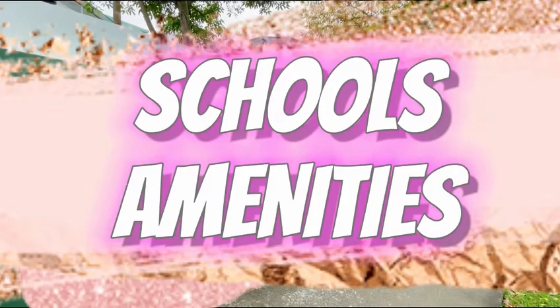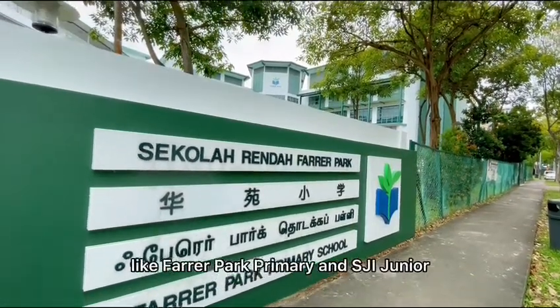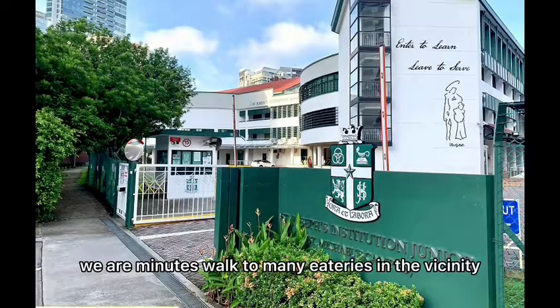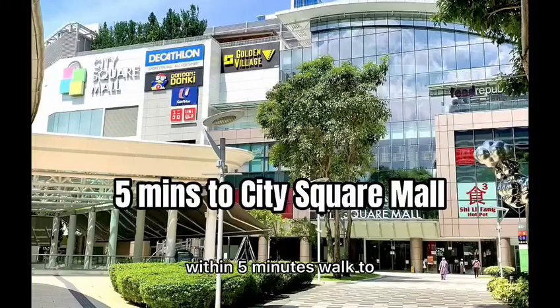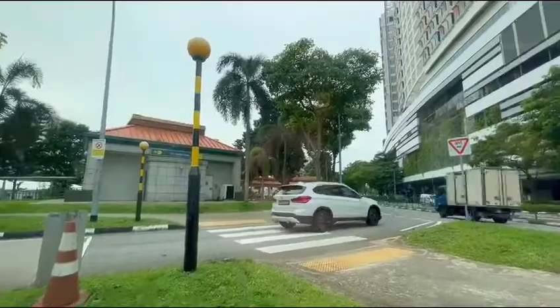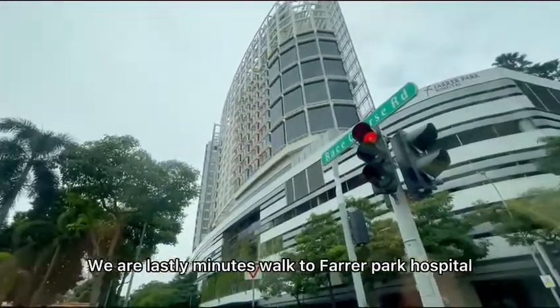Let's talk about schools and amenities. We are 1km to good primary schools like Farrell Park Primary and SJI Junior. We are a minute's walk to many eateries in the vicinity, and within 5 minutes walk to City Square Mall which has a NTUC supermarket, food court, eateries and even a cinema. We are also a minute's walk to Farrell Park Hospital.